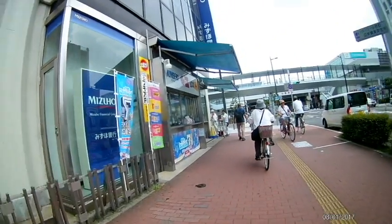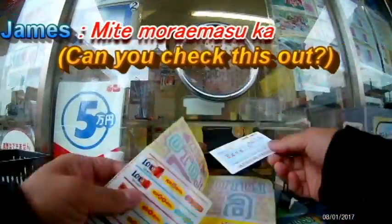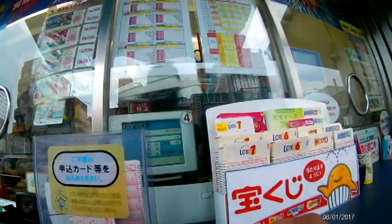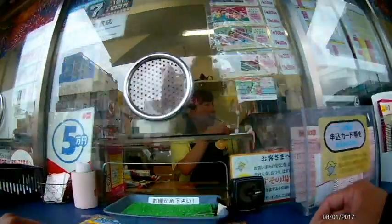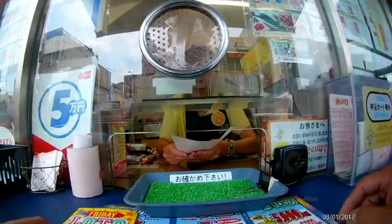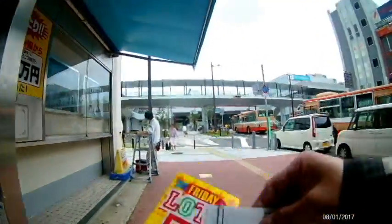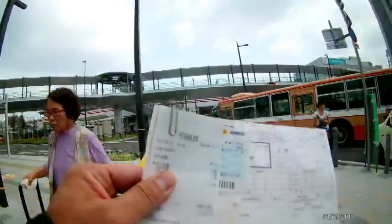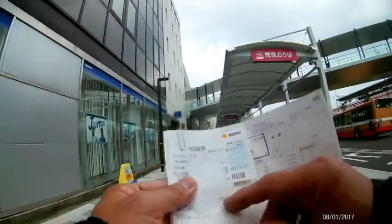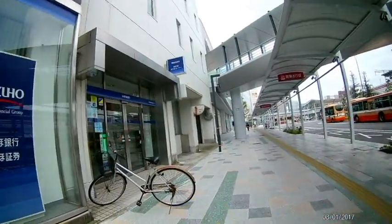Here it is. Would you like to see, please? Yes. I won. This is the verification that it won. Here's my ticket, and I have to fill out this form. I'm going into Mizuho Bank, right there.